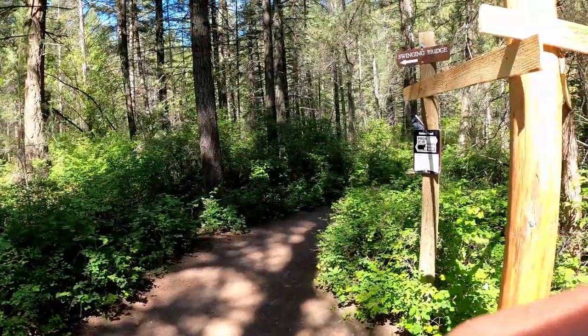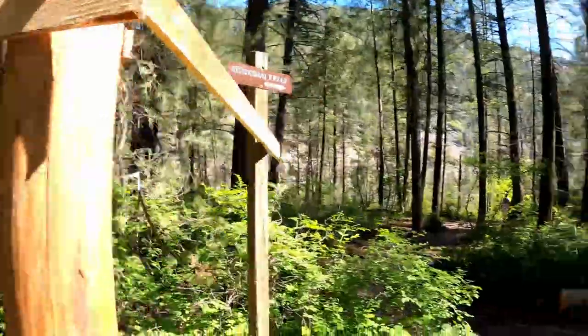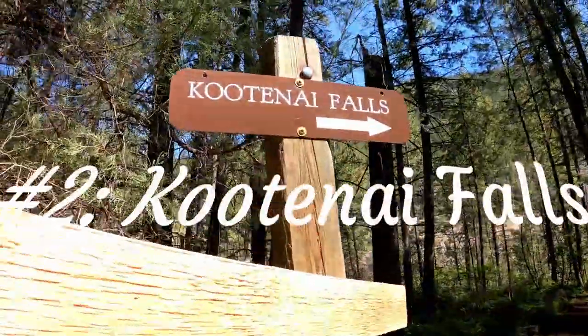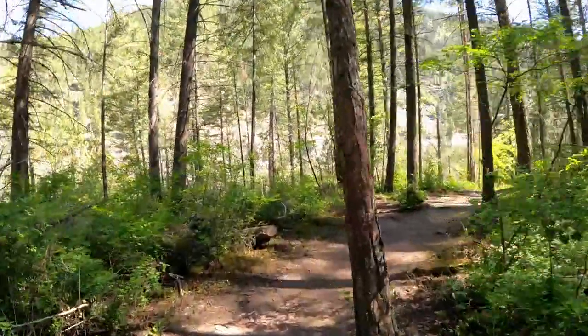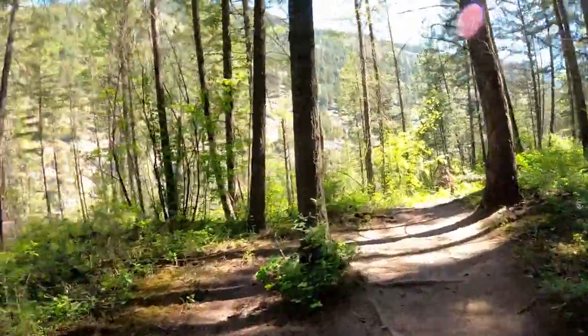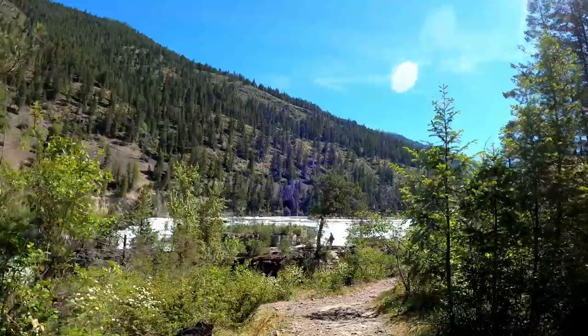We just got back from a swinging bridge. And down this path is Kootenai Falls. The swinging bridge wasn't that far — probably like a quarter mile. And then you go across the bridge and get to the other side. I'd take a kayak down that — why not?